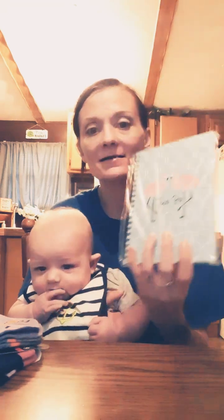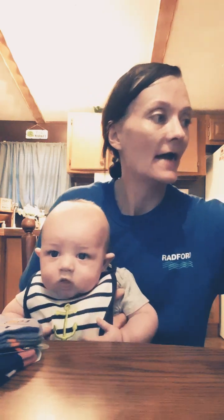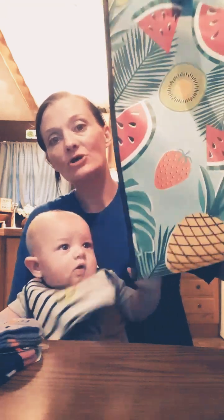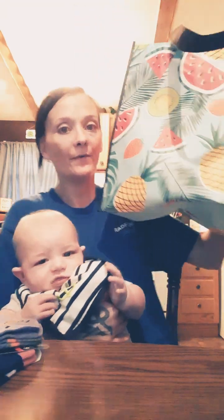The last notebook I got — I've seen one other person haul this — it has two flamingos on it and it says 'to-do.' You get 80 sheets and it's a nice, thick, hard notebook. And the last thing I got was this bag that I carried all my stuff in. I'm sure you guys have seen these — it has watermelon, pineapple, and strawberry on it with a reddish pink side. I love the reusable bags; I just think they're really good.